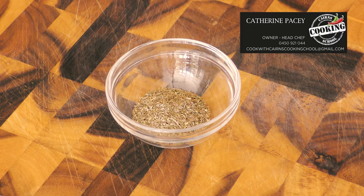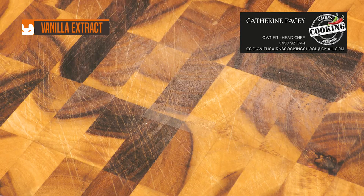Thyme. This fragrant herb lends a delicate flavor to meat, poultry, and vegetables. It's also popular in Mediterranean, Cajun, and Creole cuisines.